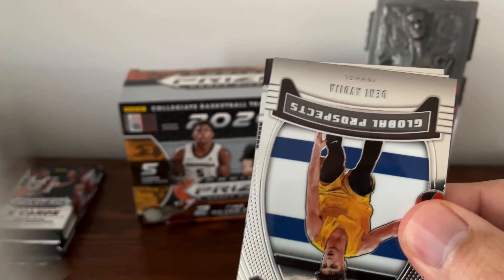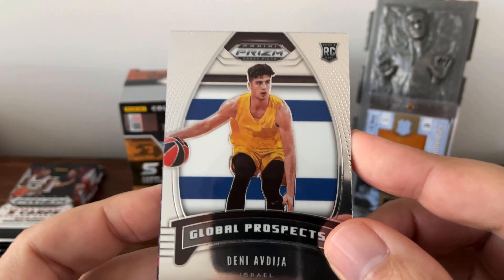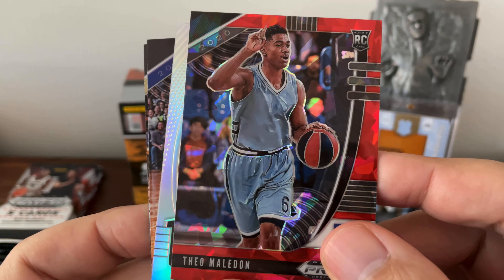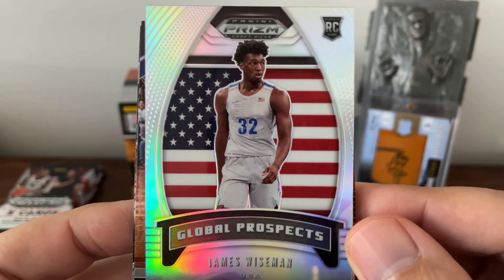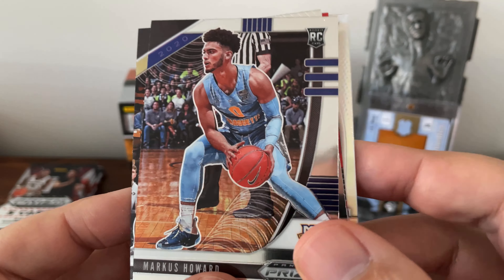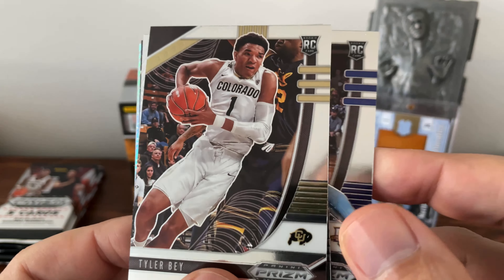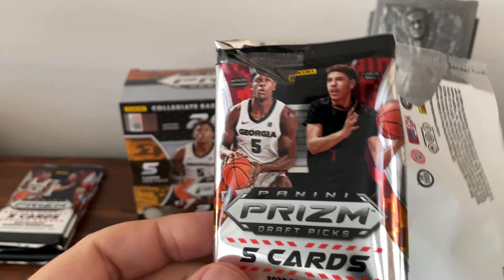So far the box has been pretty decent. Silver prism of Wiseman — USA background, very nice. Marcus Howard — that guy could light it up at Marquette, I think he went in the second round somewhere. And Tyler Bay. Decent.